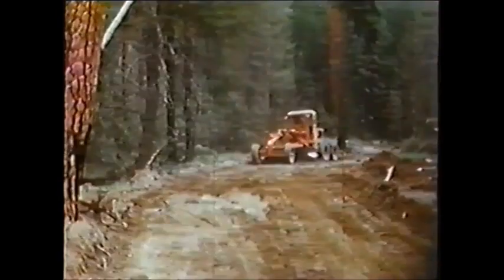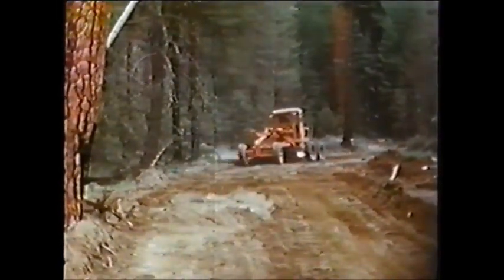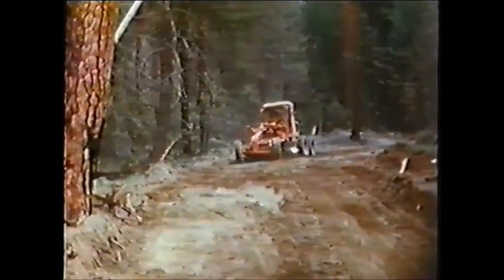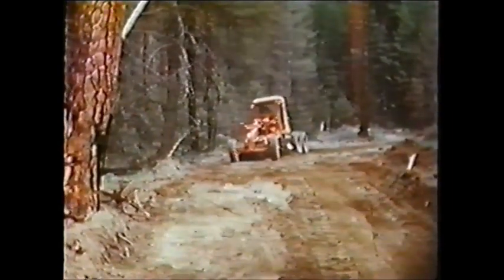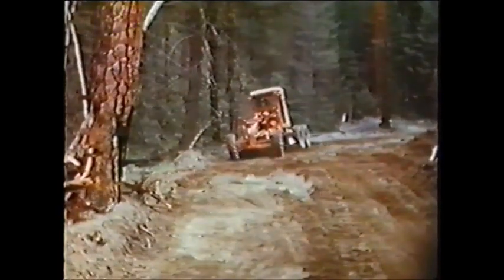A twenty-ton roller usually packs the finished grade for graveling. This grader also maintains roads being used, cleans out old ditches for winter, and keeps the snow graded off the roads during the winter months. A good grader is vital to a smooth logging operation.